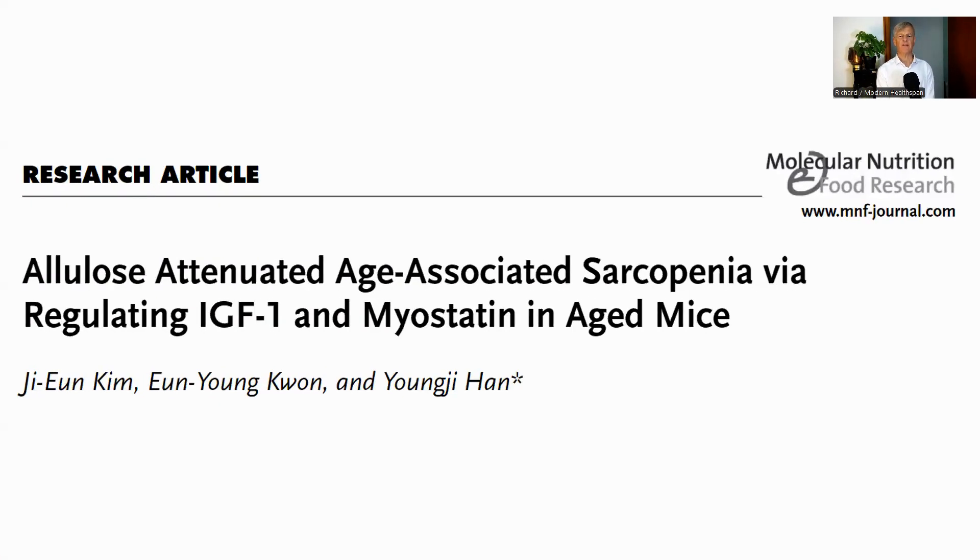One other possible benefit for allulose I saw was in this paper. This is a mouse paper, and so should be viewed as such. It shows allulose helping to slow sarcopenia and grow muscle. It does this through regulating IGF-1 and myostatin.